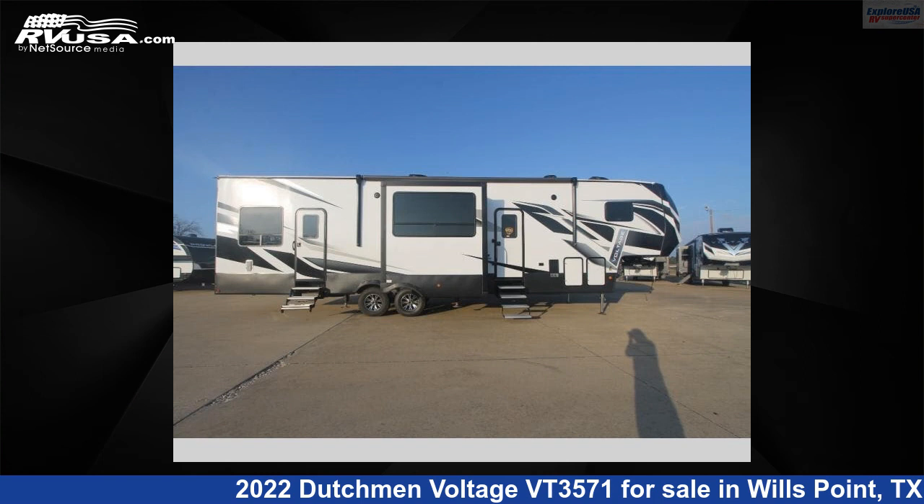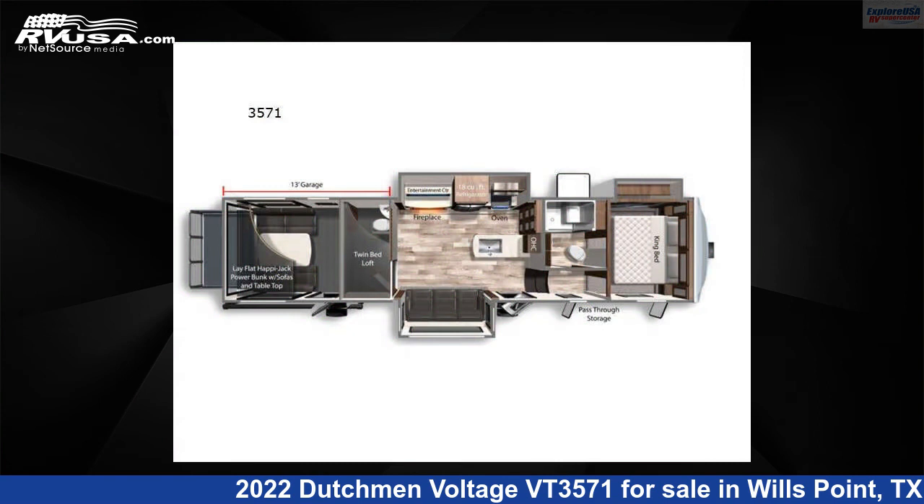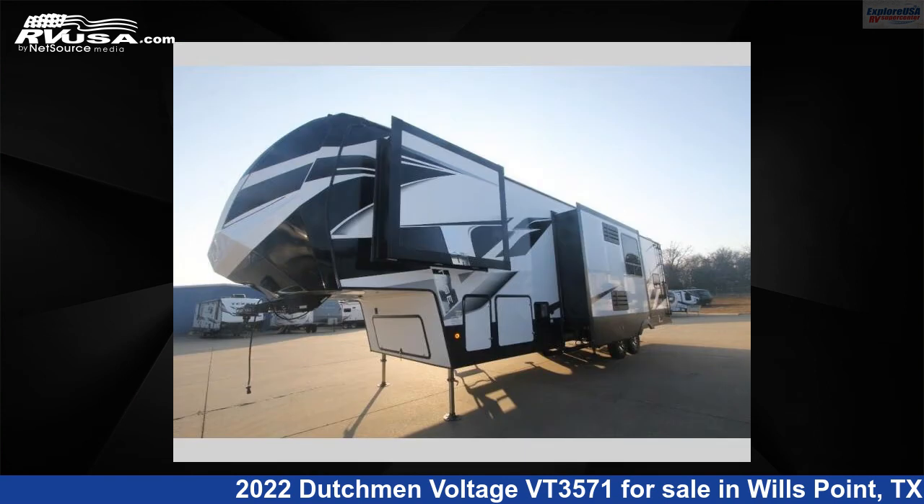This 2022 Dutchman Voltage VT3571 is a Toy Hauler RV. It is located in Wills Point, Texas, 75169, and is offered for sale by Explore USA RV Supercenter, Canton, TX.